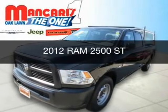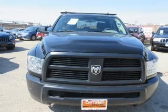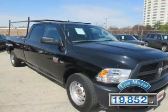This is a used 2012 Ram 2500. It's powered by rear-wheel drive, a 5.7-liter 8-cylinder engine, and a 6-speed automatic transmission. With fewer than 20,000 miles, this vehicle has a long road ahead.